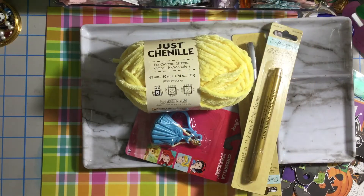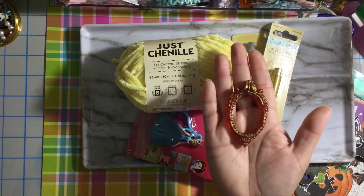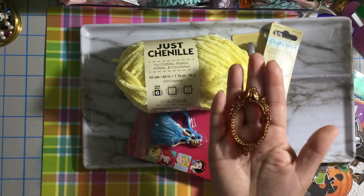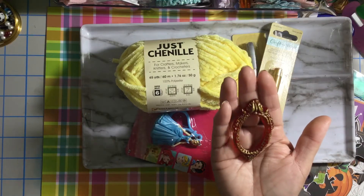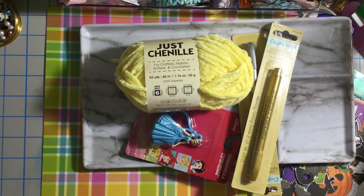Luisa from My Crafty Boutique was doing some frames — some molds with hot glue — and she used those markers to give detail on the frames. I did one too. This frame — I don't have this mold, it was gifted to me — so I decided to give it a try and I used the gold metallic. It looks super cute, so thank you Luisa for the inspiration and the idea!